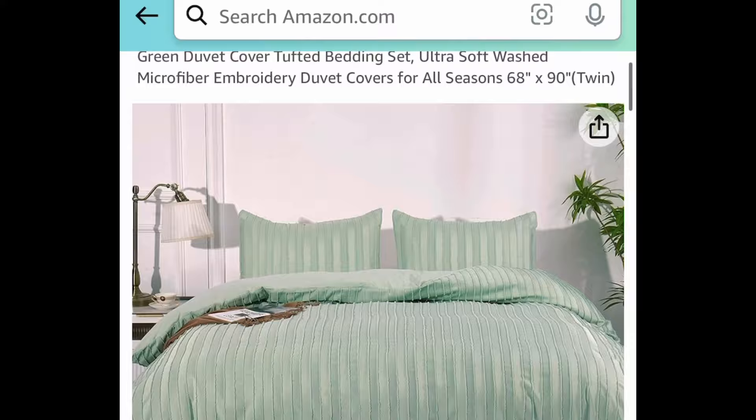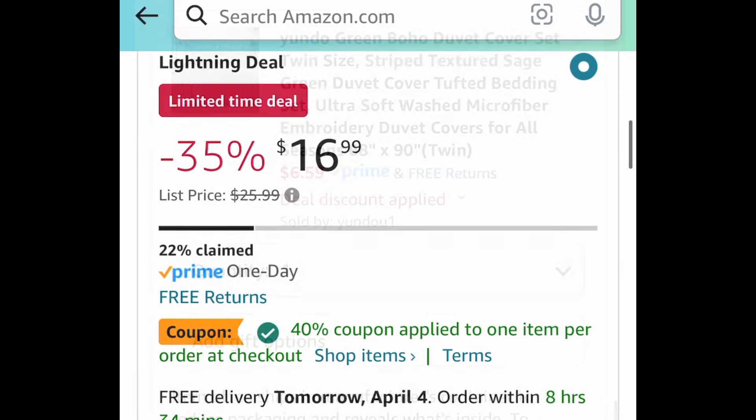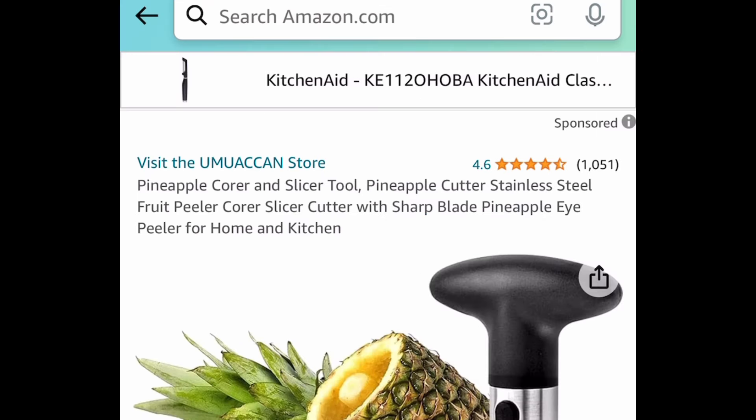For the first one here, this is a Lightning Deal — Duvet Cover Sets, and I am showing you the lowest. This one is $16.99. Clip that coupon and we're going to get it for only $6.59.